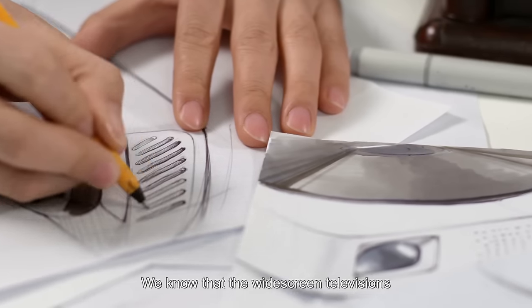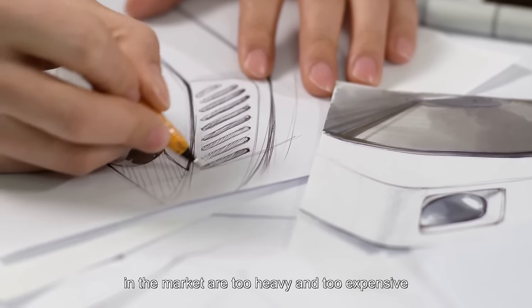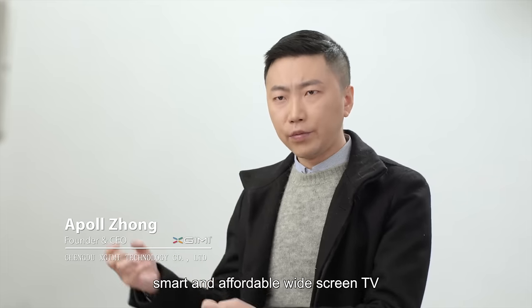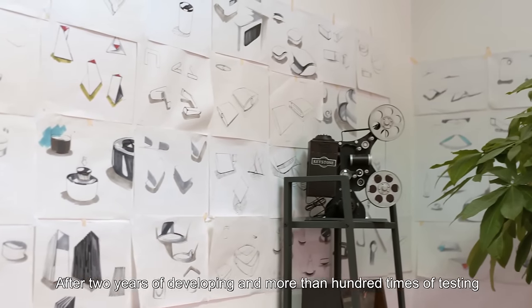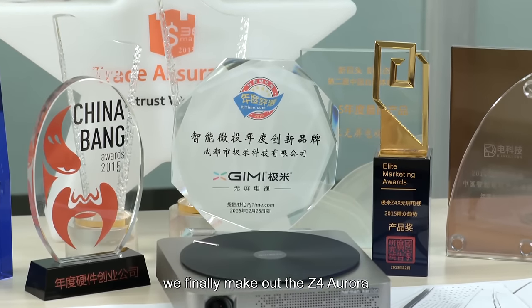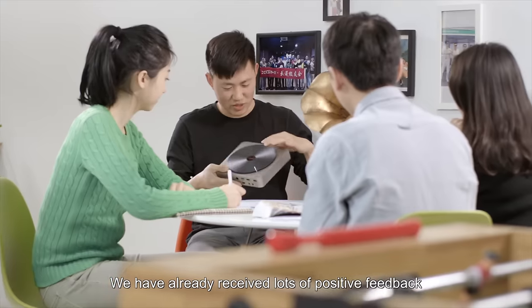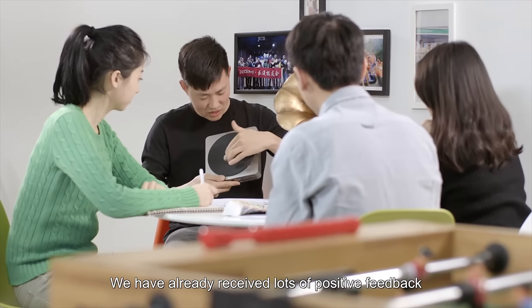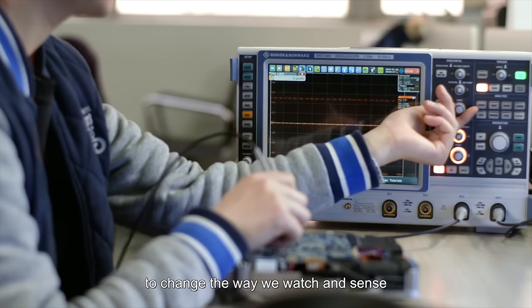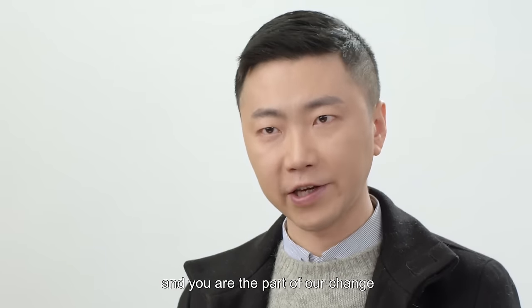Most of us used to work for a traditional TV company. We know that the widescreen televisions in the market are too heavy and too expensive, so we want to produce a simple, smart, and affordable widescreen TV with us in mind. After two years of development and more than 100 rounds of testing, we finally created the Z4 Aurora. We have already received lots of positive feedback, and we hope that more people can join us to change the way we watch things.